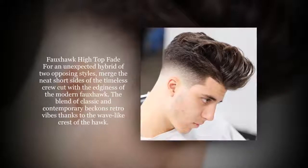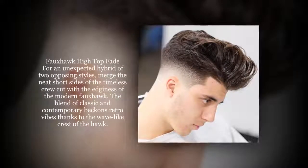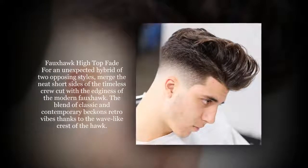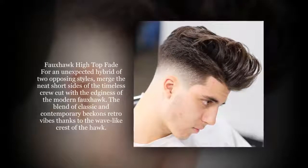For an unexpected hybrid of two opposing styles, merge the neat short sides of the timeless crew cut with the edginess of the modern foxhawk. The blend of classic and contemporary beckons retro vibes thanks to the wave-like crest of the hawk.